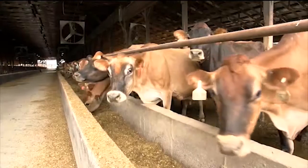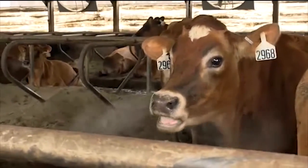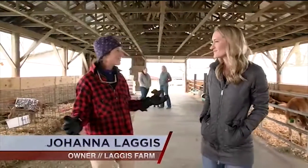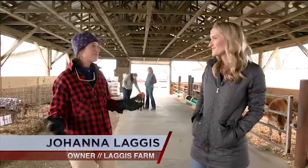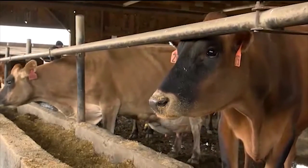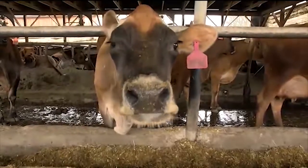Caring for and milking over 500 Jersey cows two times a day is a tall order. And in the winter, that task gets tougher. Keeping everything operating — Mother nature, if it's below zero and the wind's blowing, things break more easily. Pipes can freeze. If an animal doesn't feel well, they can feel worse if it's really cold.